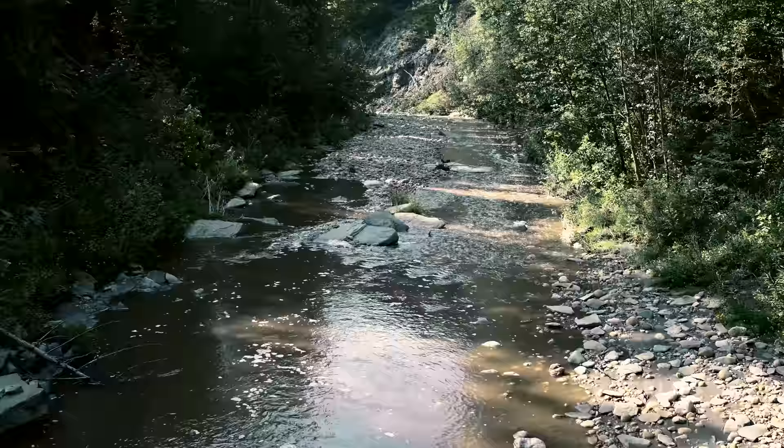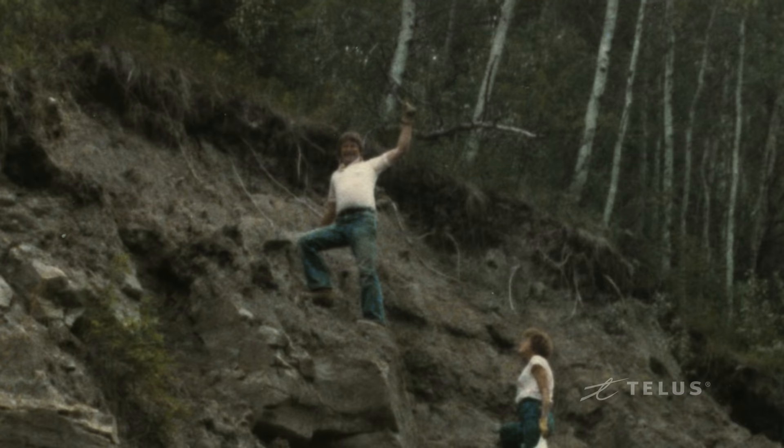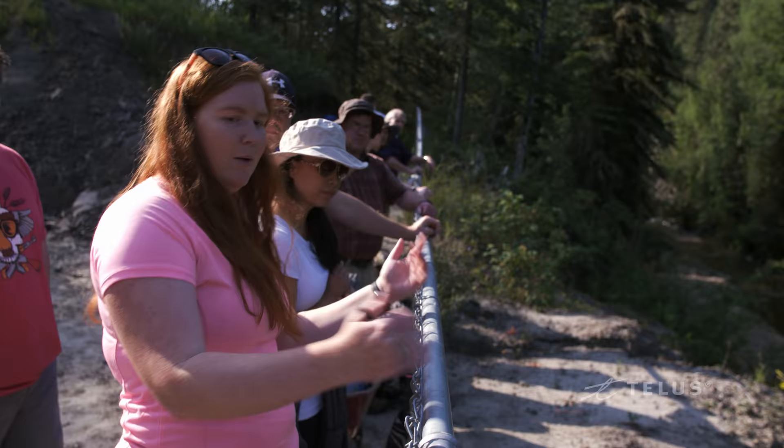I used to go to Pipestone Creek to look for more areas where the students could find things, and it wasn't long before I saw a rib fragment. And I thought, this has to be a dinosaur bone, and I kept finding a few more fragments. He kind of realized, well, they have to be coming from somewhere. So along that edge there, he sort of climbed up the eroded surface.